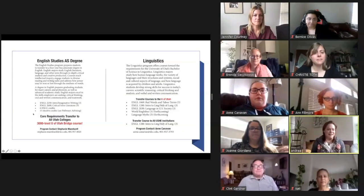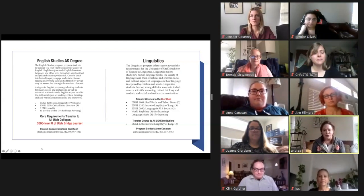My name is Andrea Malouf. I'm also an instructor in the English Linguistics and Writing Studies program. My pronouns are she, her, and hers.